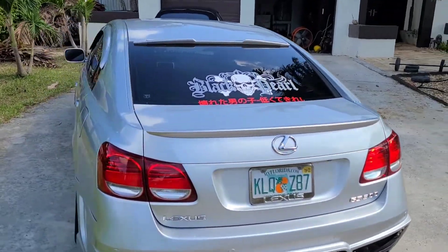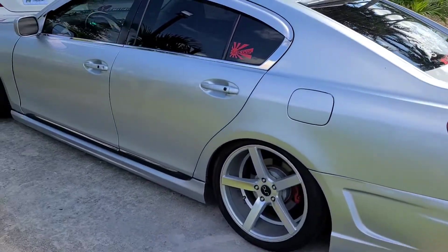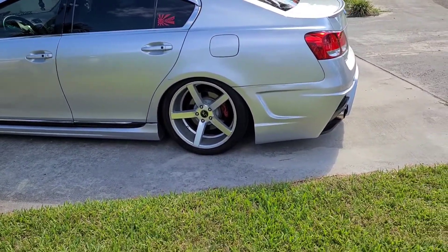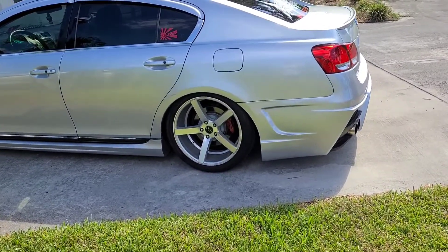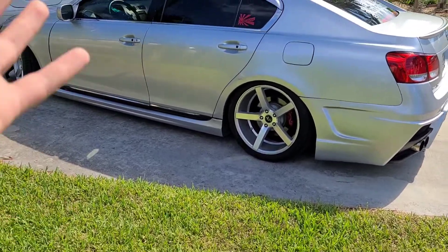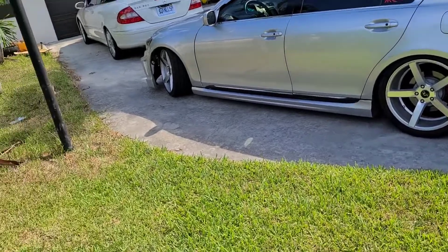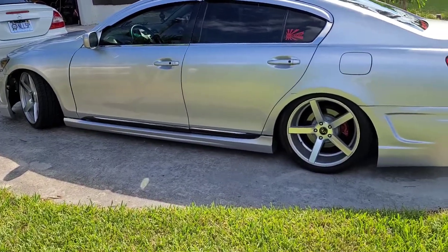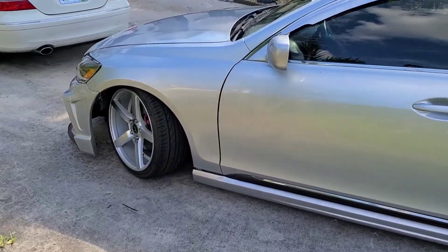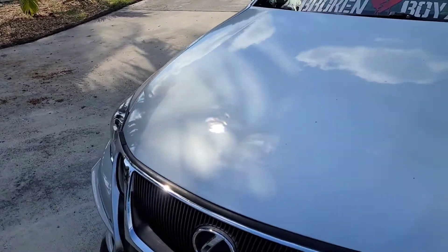I've seen people slam them and do other crazy stuff with this car. There's nothing really bad about the GS — it's a very reliable car. If you're looking to get a reliable car, this would be it. I do know the 2007s have a little bit more issues, but other than that you can't really go wrong. The GS is a very high-class, comfortable, cheap VIP car.